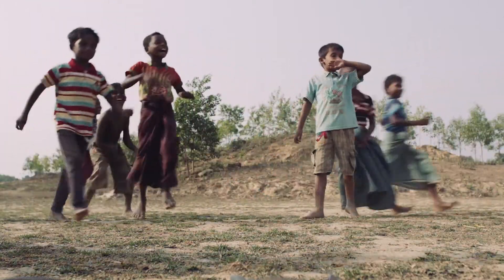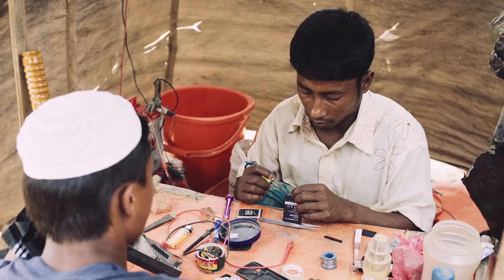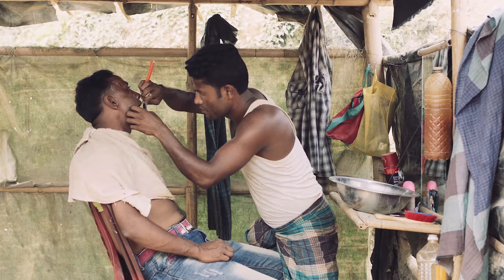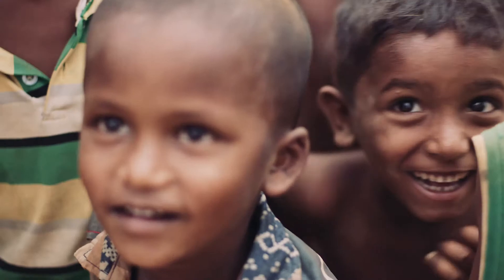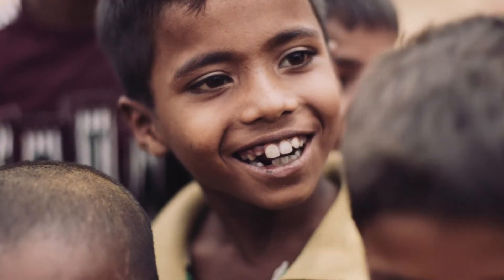People have been living in these settlements for several months now. You are seeing some stability forming, which is really encouraging. Seeing laughter and joy on people's faces is incredibly rewarding.